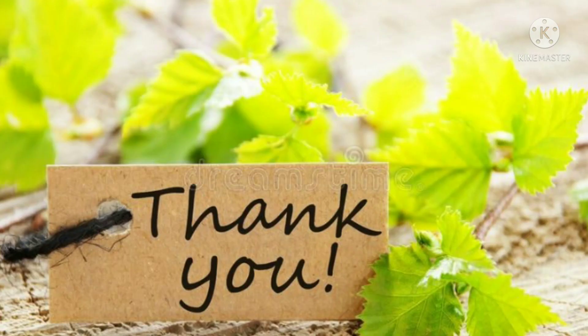Thank you for supporting my channel. If you like it, please subscribe and share with your friends. Thank you very much.